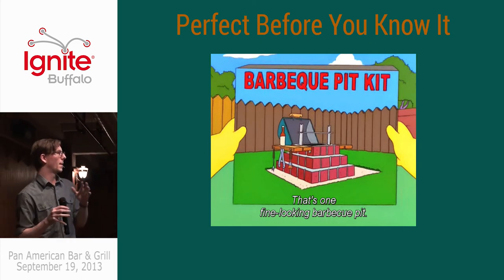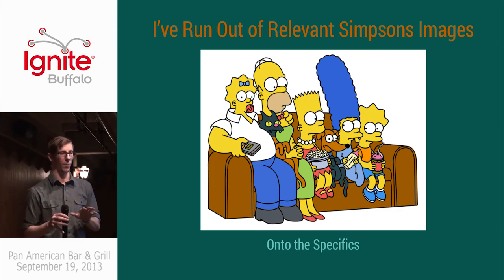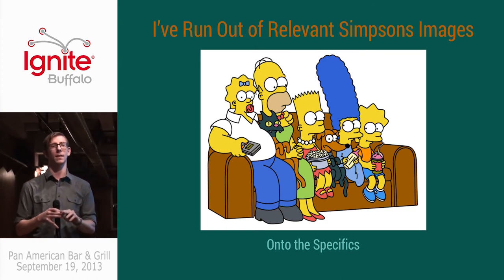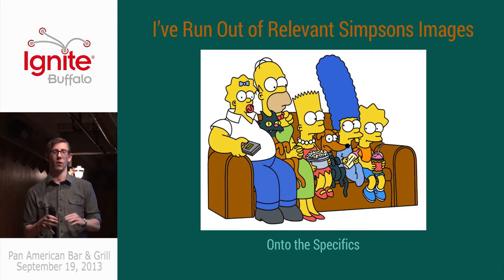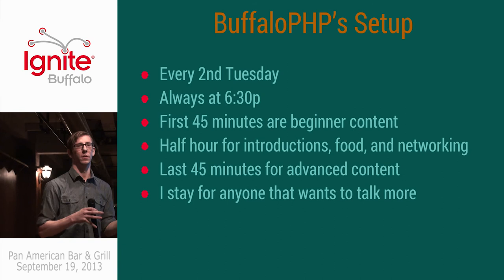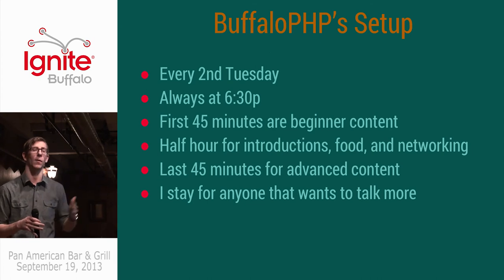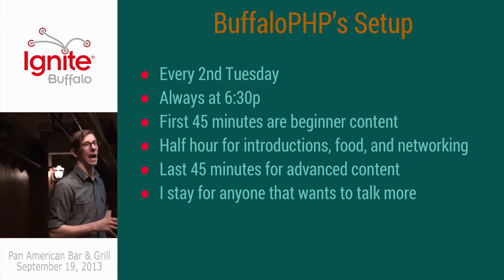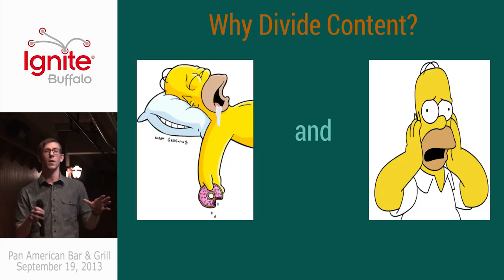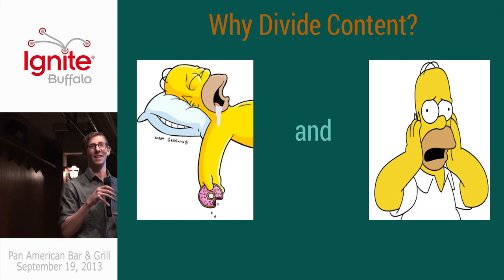I'm going to talk a bit more specifically about how Buffalo PHP runs their group. We run it every second Tuesday of the month. The first 45 minutes of the meetup are beginner content. The next 30 minutes are introduction, food, and networking stuff for non-technical users. The next 45 minutes are advanced content for the really advanced users. If new people want to stick around, they can. And anything after that, I usually stick around as the organizer if anyone just wants to talk shop or has any horror stories.